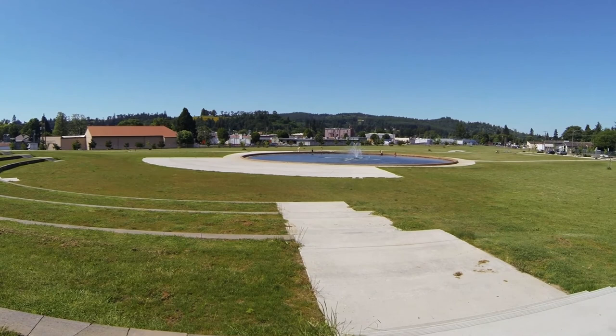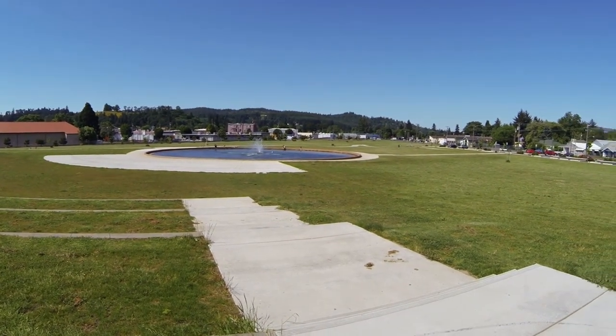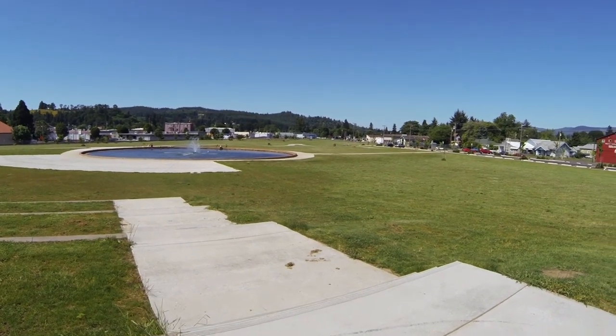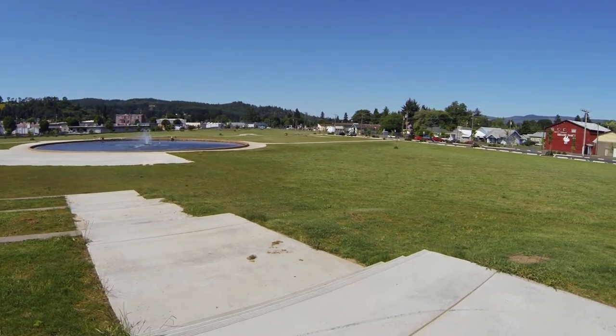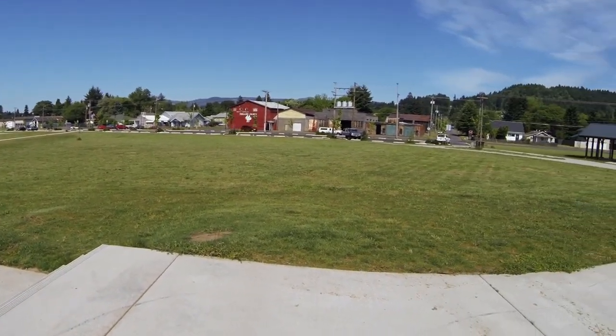This is a view of Bohemia Park, where the Cycle of Lakes bike ride will start and finish. Whether a person goes on the 32, the 67, or the 102 mile ride, this is where it all will begin and finish.